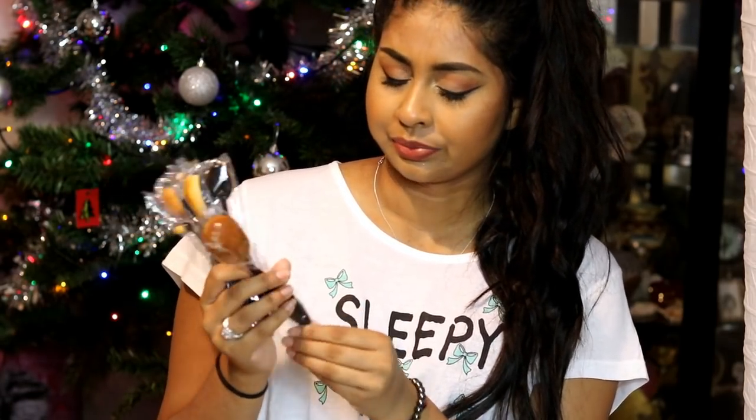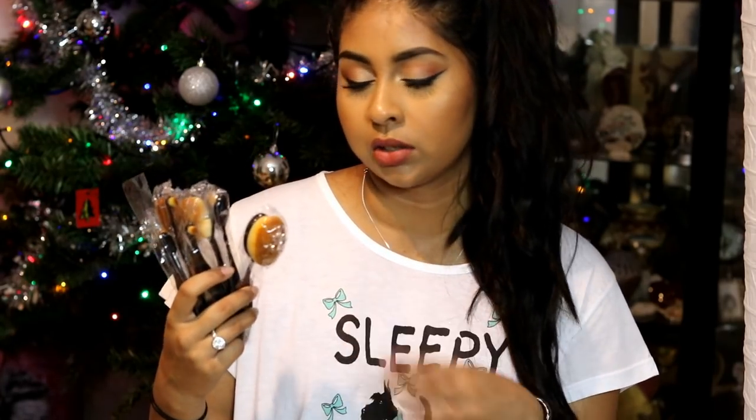My mom also got me a bunch of these oval brushes. I don't own any of them and I was thinking about spending £80 on a real artist one — I did go feel it and it feels amazing but it's just so so expensive. I don't think I'll put that money into that. These are an Amazon set and you guys know I'm all for Amazon and eBay makeup brush sets. I can't wait to try these — they feel legitimately soft, really really soft and kind of flimsy but in a good way.